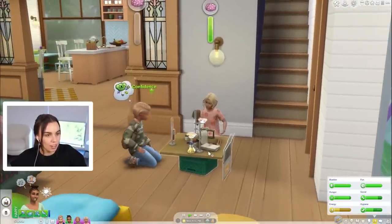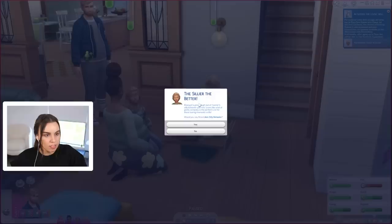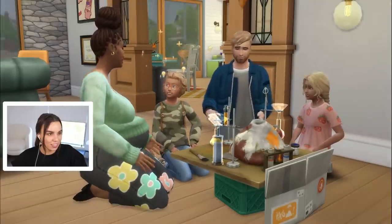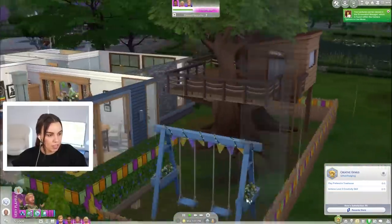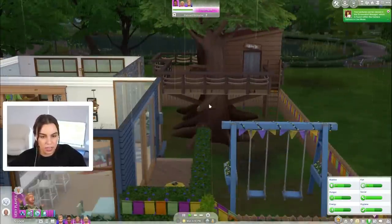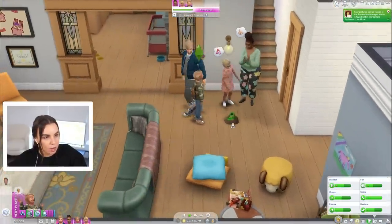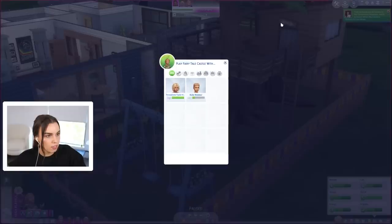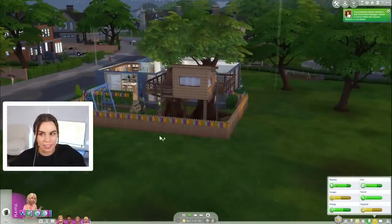Everyone should help with the school project — the sillier the better. Rose should do some silly behavior. Look at them all — can you say wholesome? Especially wholesome with the pregnant belly! Rose now wants to achieve level three in the creativity skill and play pretend in the tree house. Everyone created this volcano — well done everyone! Let's put it on display on the coffee table. Do you want to go play pretend fairy castle with Persephone? And look — there's a pole out the back that was added!